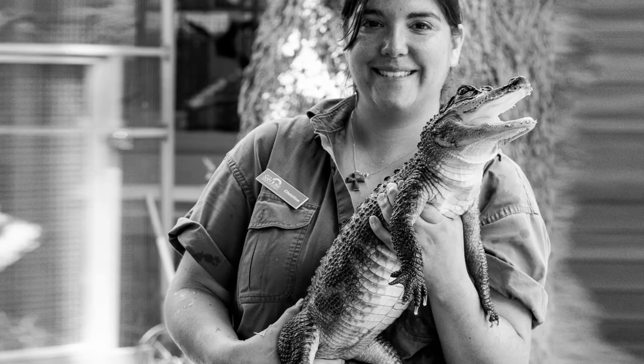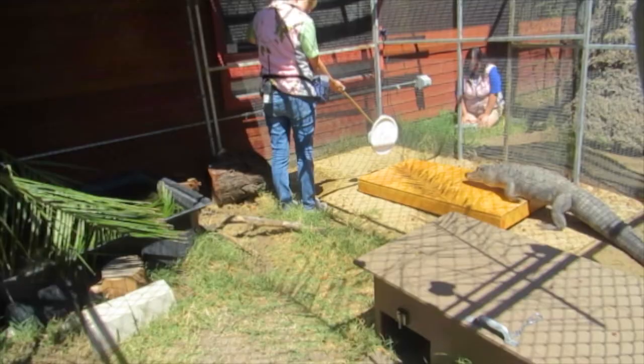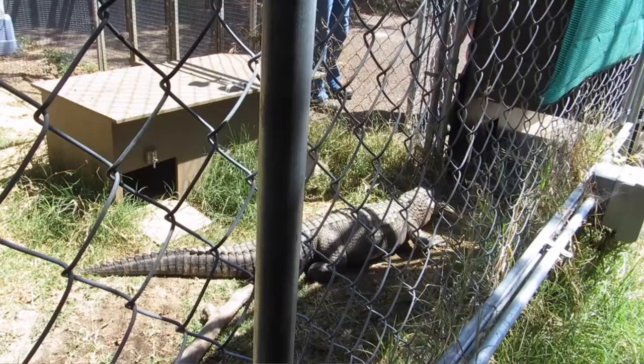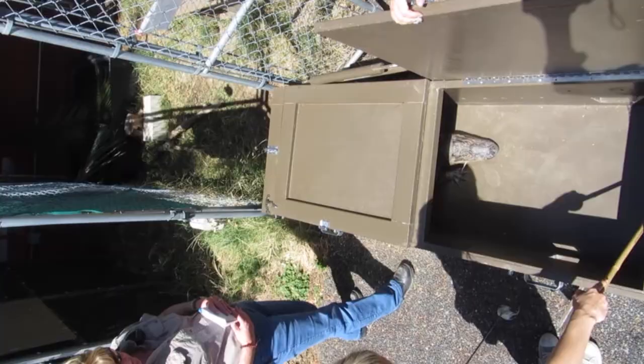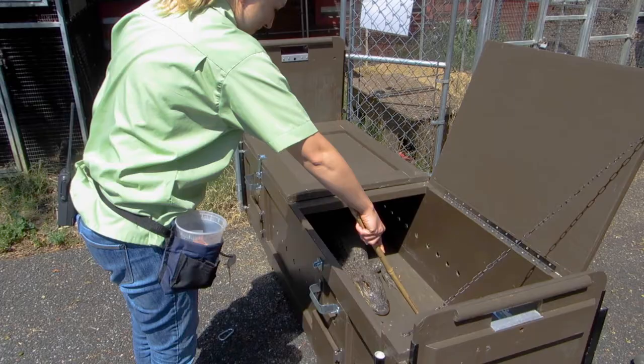He was used in our education programs and even went off-site with us to schools and libraries. As he got too big to use in our education programs, we started to train him to eventually become an exhibit animal. And now he is going to become part of the zoo collection as an exhibit animal.